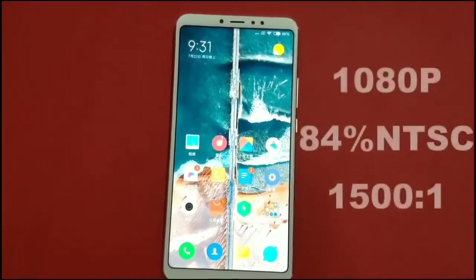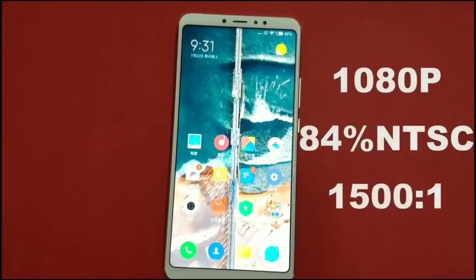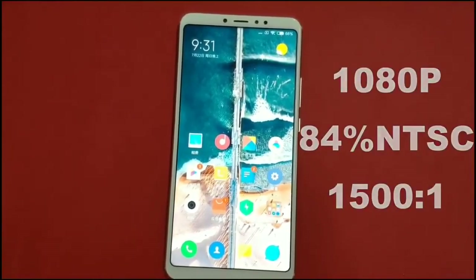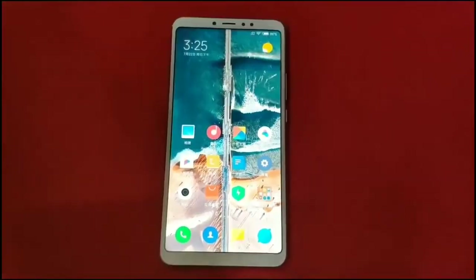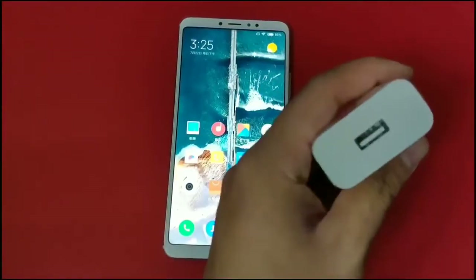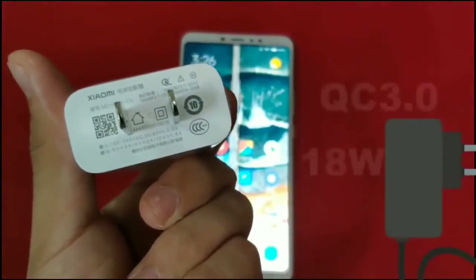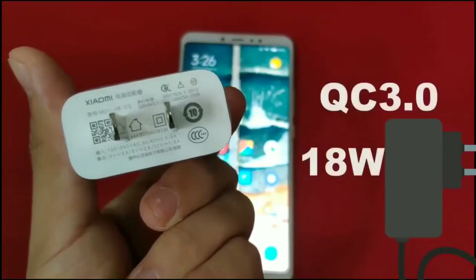The display has 84% NTSC color gamut that makes the colors more punchy. It has a contrast ratio of 1500 by 1, along with 1080p resolution. Along with a 5500 mAh battery, the smartphone also comes with an 18-watt fast charger that supports Quick Charge 3.0.